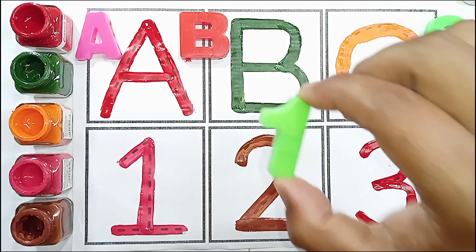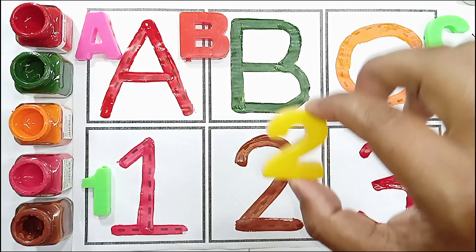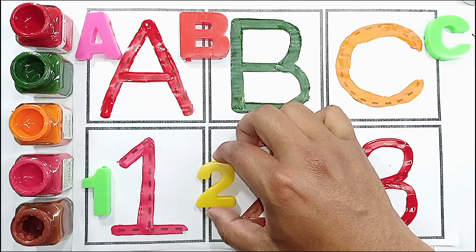Light green color, one. One. Yellow color, two. Two.